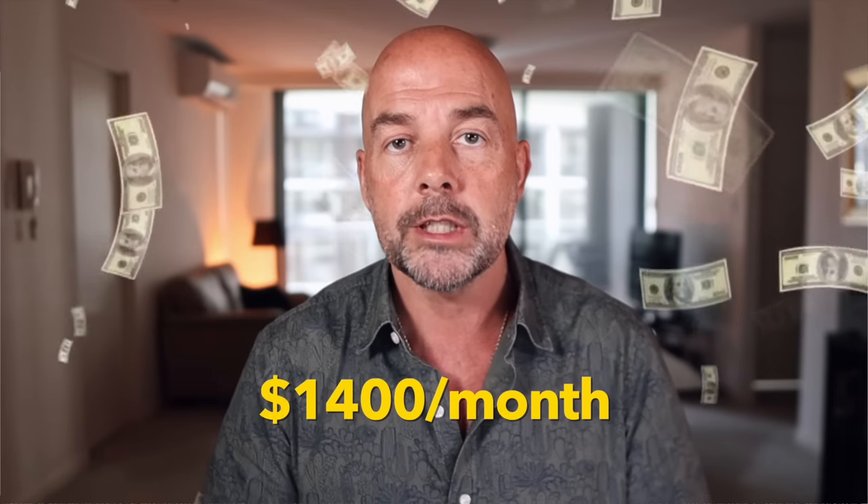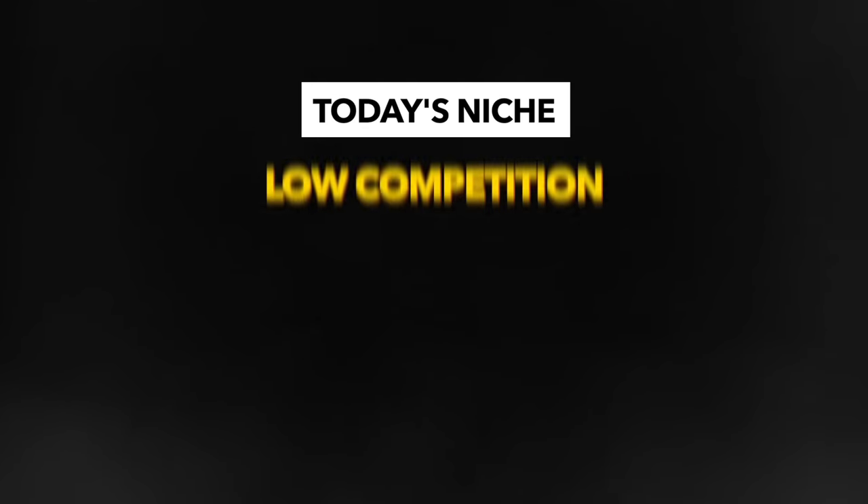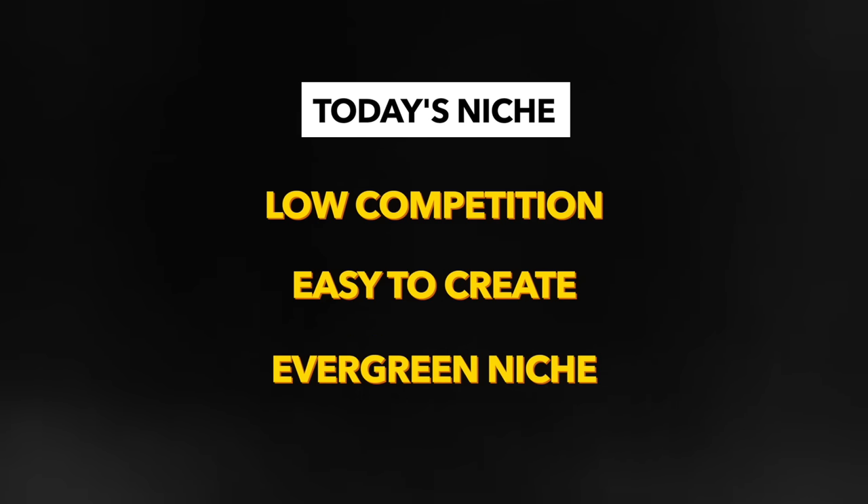In this video, I'm going to show you a KDP low content book niche where one of the best-selling books is making around $1,400 per month, and that's in pure profit. The other things that are great about this niche is that the competition is relatively low, they are easy to create, and the niche is evergreen, which means the books sell well all year round.